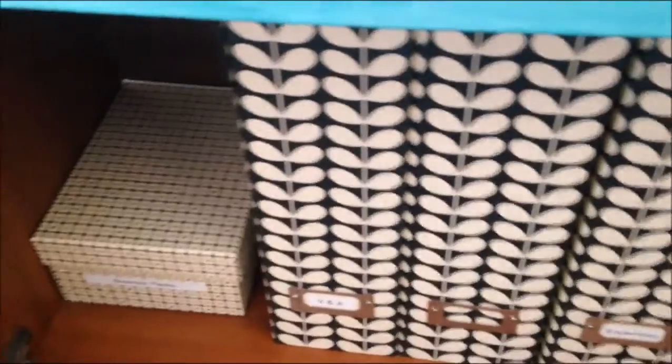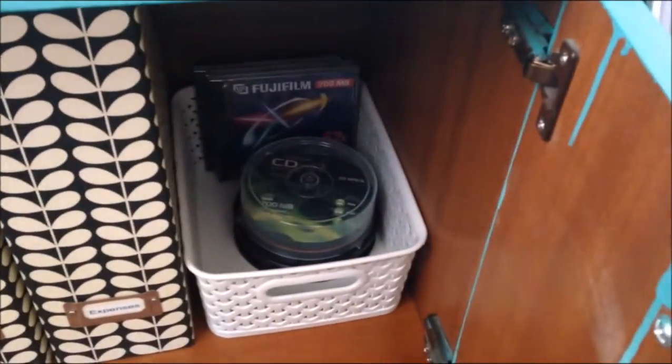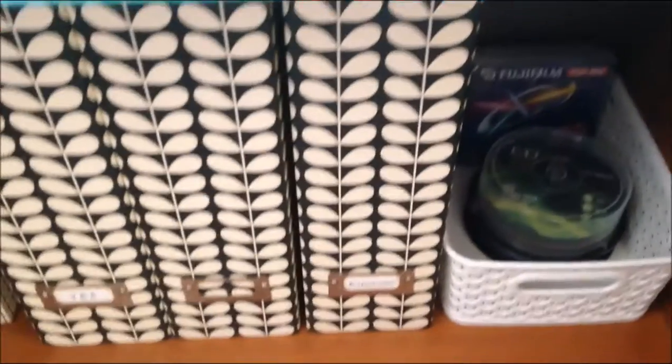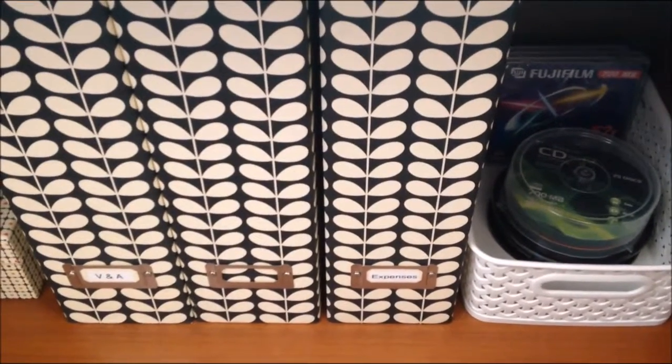At the bottom I've just got my Sensi packs. One of my Sensi warmers lives just here so it's easy to access. All of that is by Orla Kylie, and on the side there I've just got some extra CDs and DVDs, and I've just reorganised and put new labels on those. Thanks a lot.